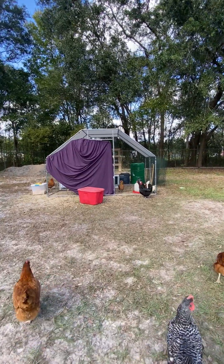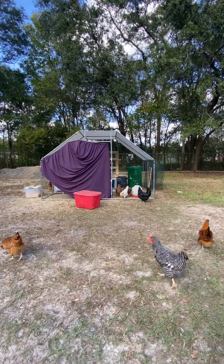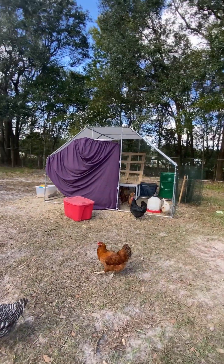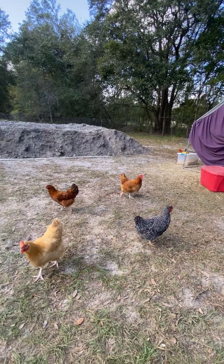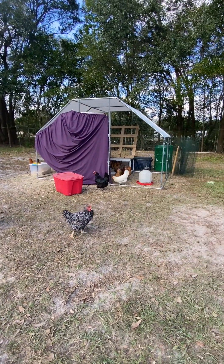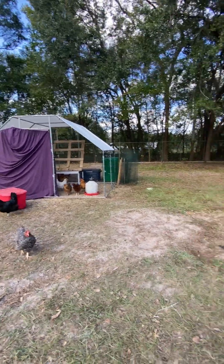We're still working out the details as far as their nesting boxes and roosts and everything. So far it's been fun. I've been getting an average of four eggs a day. The people we got them from said it could probably take two weeks for them to completely relax and start laying normally.